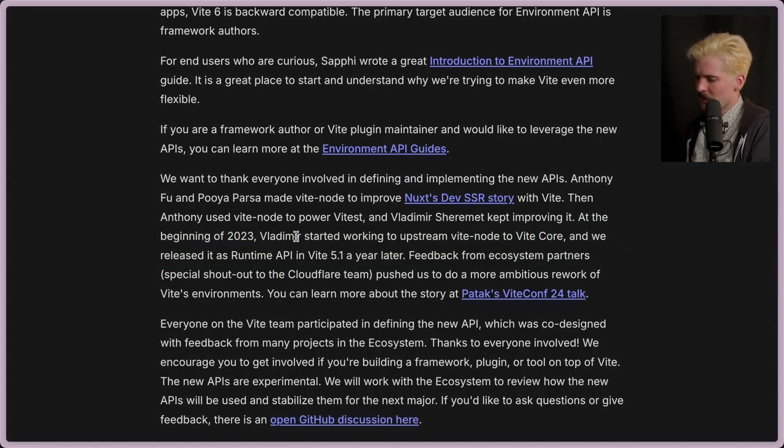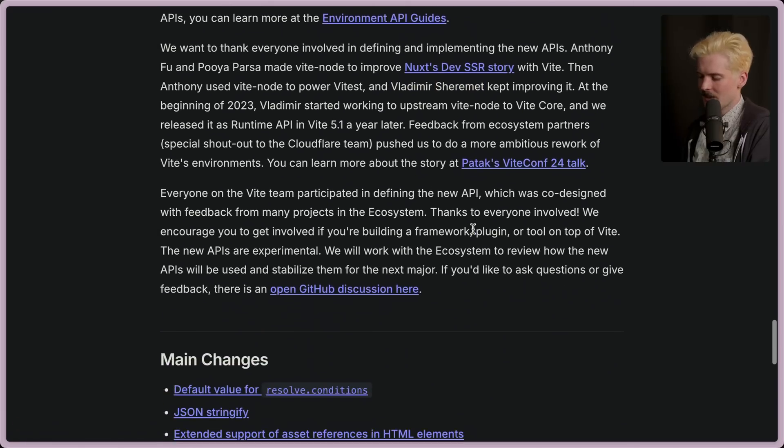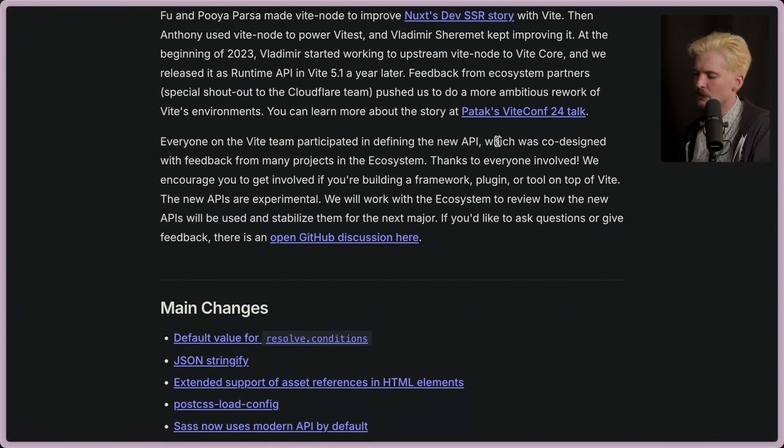At the beginning of 2023, Vladimir started working to upstream Vite Node to Vite core. They released it as a runtime API in Vite 5.1 a year later. Feedback from ecosystem partners — special shout out to the Cloudflare team — pushed them to do a more ambitious rework of the Vite environment. Everyone on the Vite team participated in designing the new API, which was co-designed with feedback from many projects in the ecosystem.